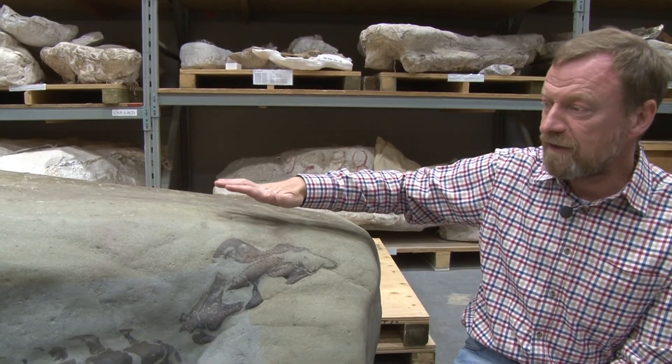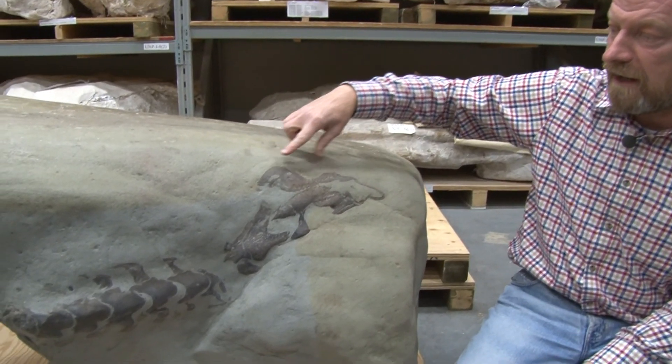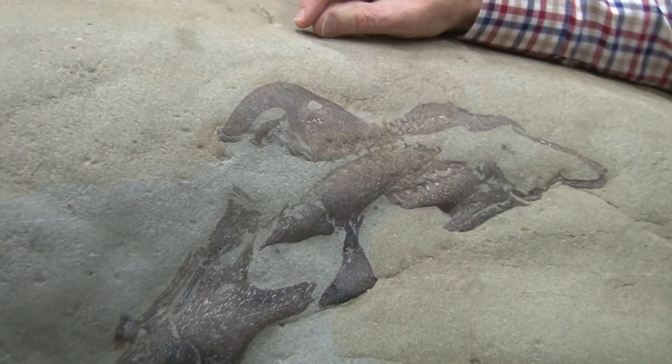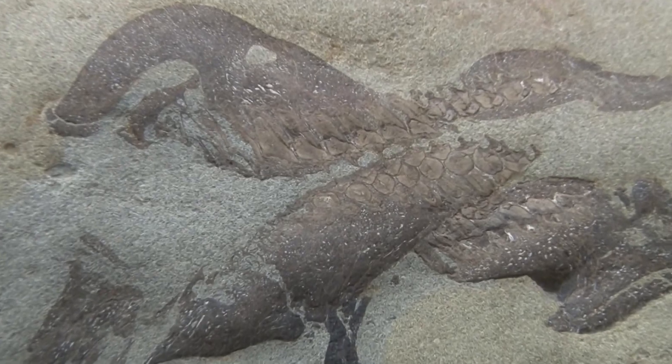I want to highlight some features of this specimen. This is the head end, and the reason we know it's the head is that we've got slicing or wearing going right down to the teeth and the side of the face.